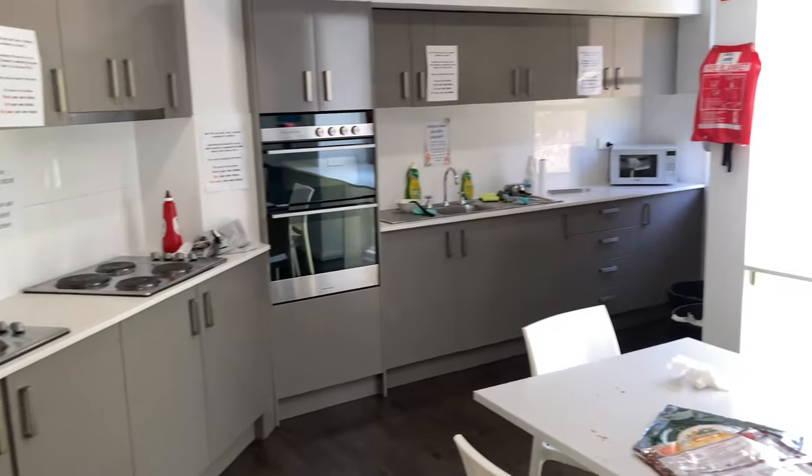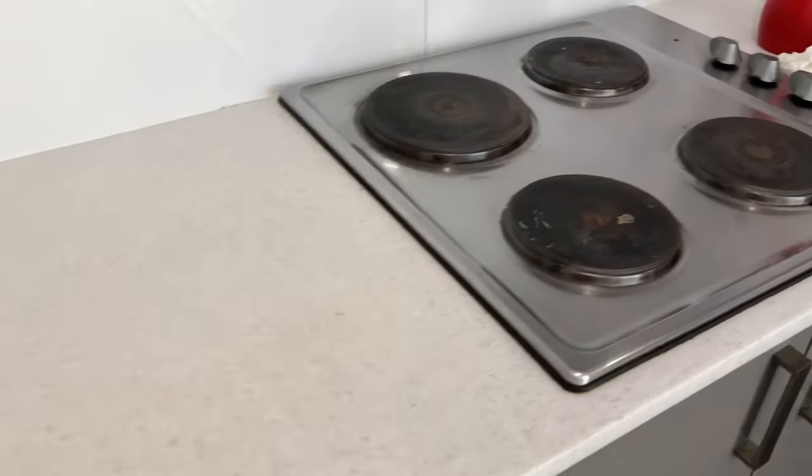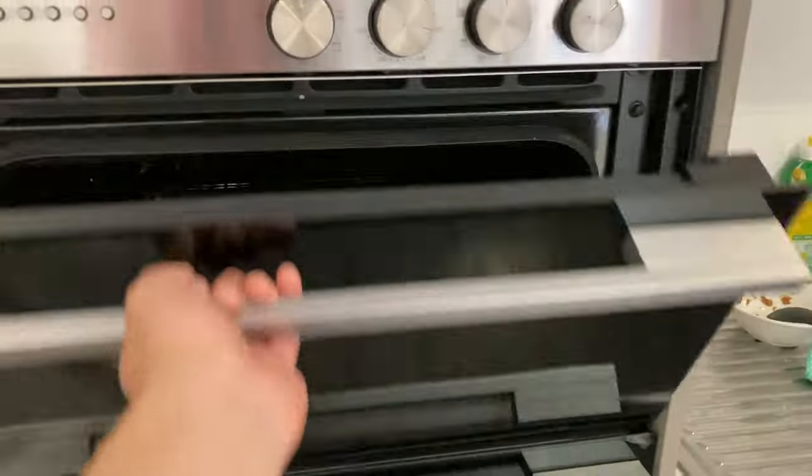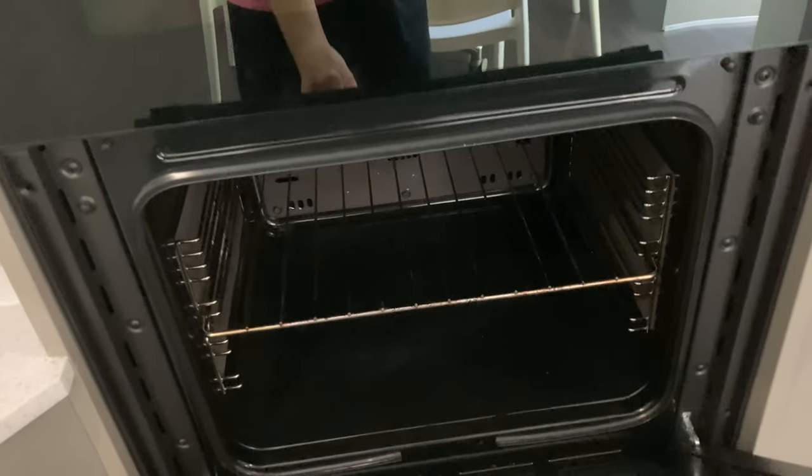And here is the common kitchen. Compared to Campus East, it has much more facilities and it is bigger. I-House is catered accommodation, but if you still want to enjoy cooking, this room is quite helpful.